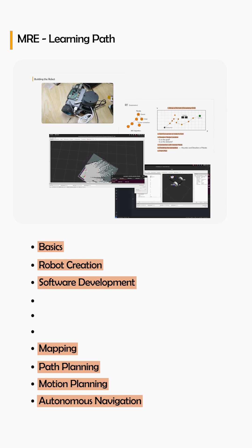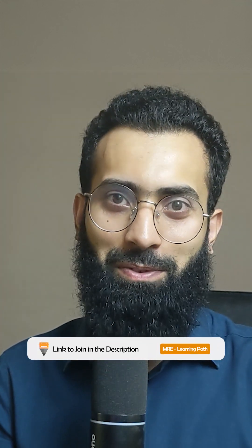With this whole package, you become a good practicing mobile robotics engineer, with assignments and a community to support you. So if you are interested in this learning path, check out the link that we have provided.